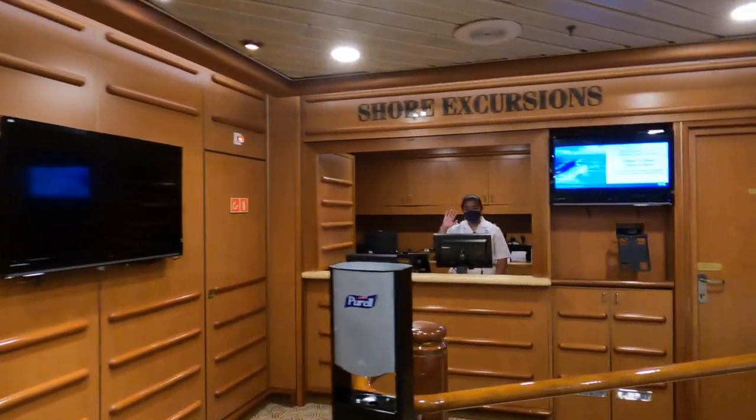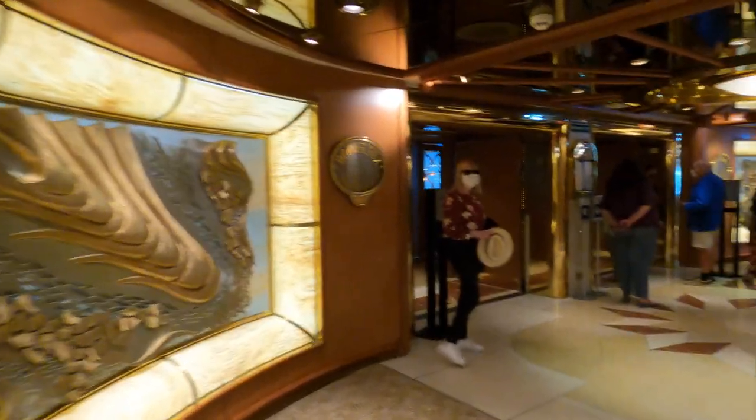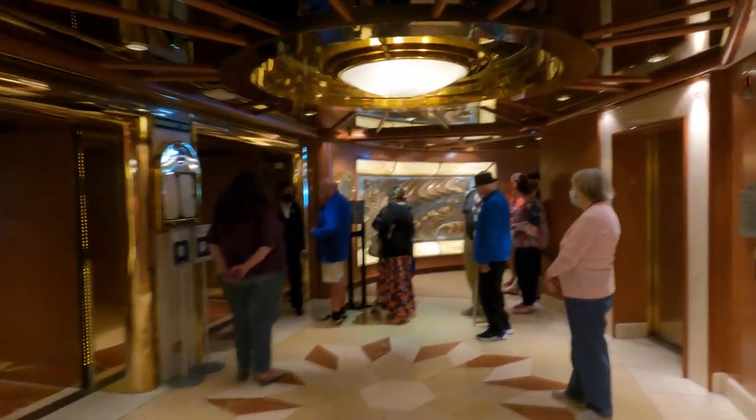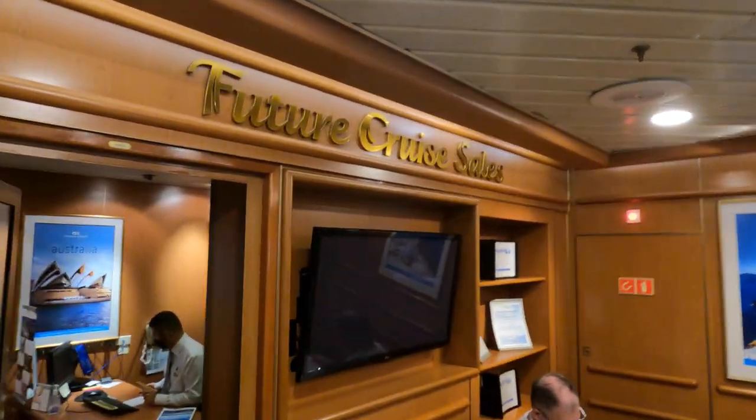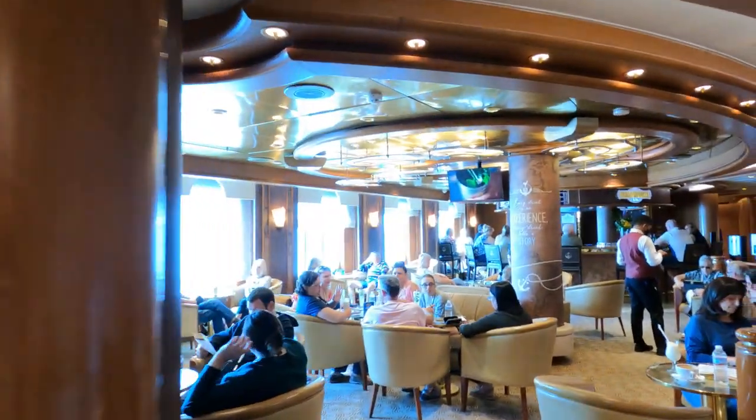Located next to Guest Services is the Shore Excursions Desk. And on the other side of the ship is the Future Cruise Sales Desk, where you can talk to staff about your future plans and what's on offer.